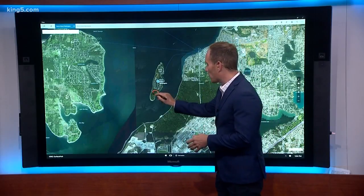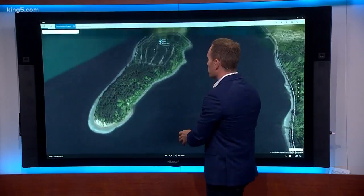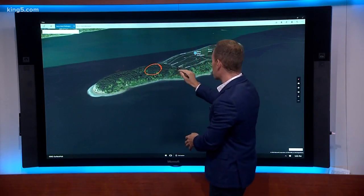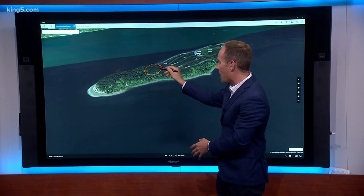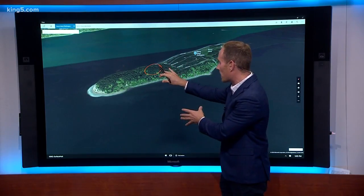Here on the island is where the plane went down. Zooming in, you can see a better shot of the terrain — it's a high point on the island. There are some roads nearby and homes scattered throughout this area, but crews really had to clear out a path to get into where the plane went down to start removing that wreckage.